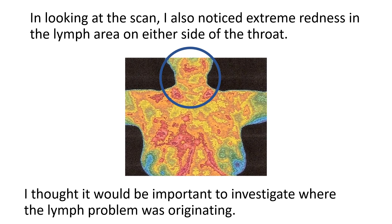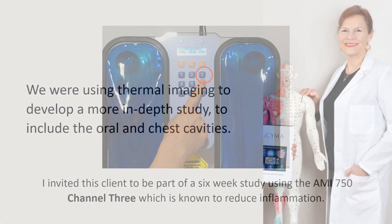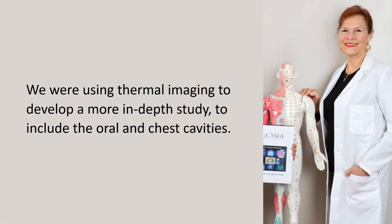I thought it would be important to investigate where the lymph problem was originating. I invited this client to be part of a six-week study using the AMI 750 Channel 3, which is known to reduce inflammation. We were using thermal imaging to develop a more in-depth study to include the oral and chest cavities.